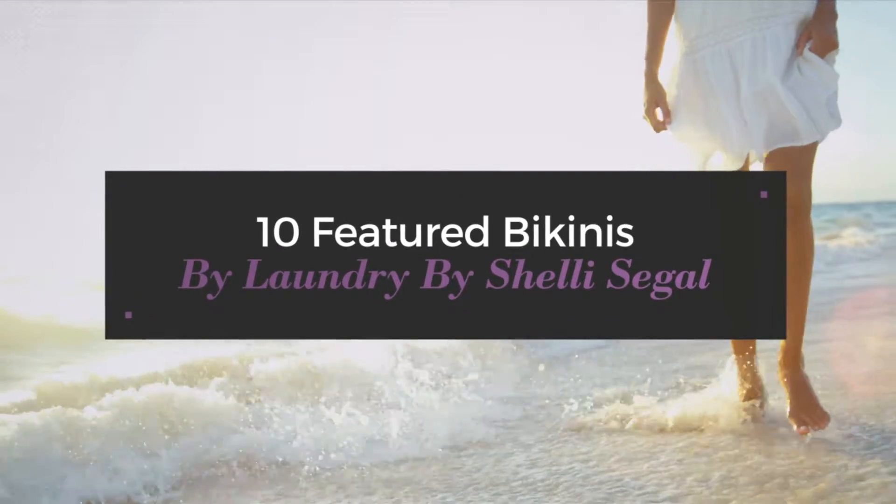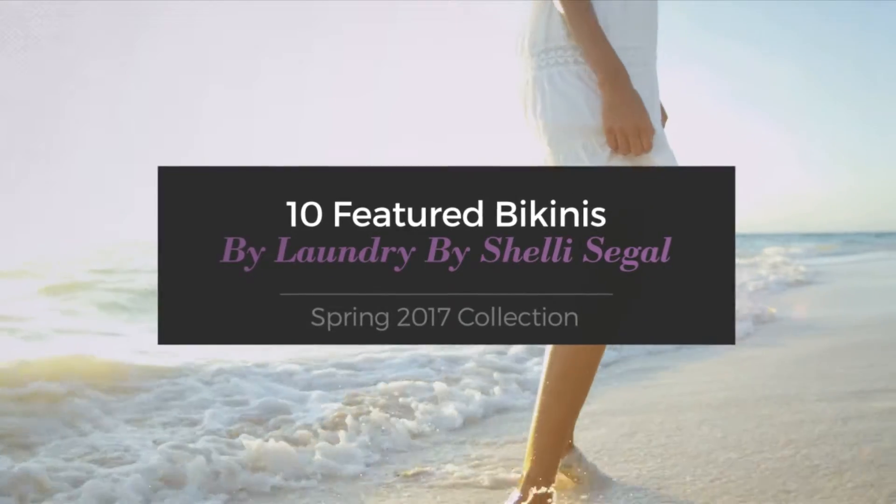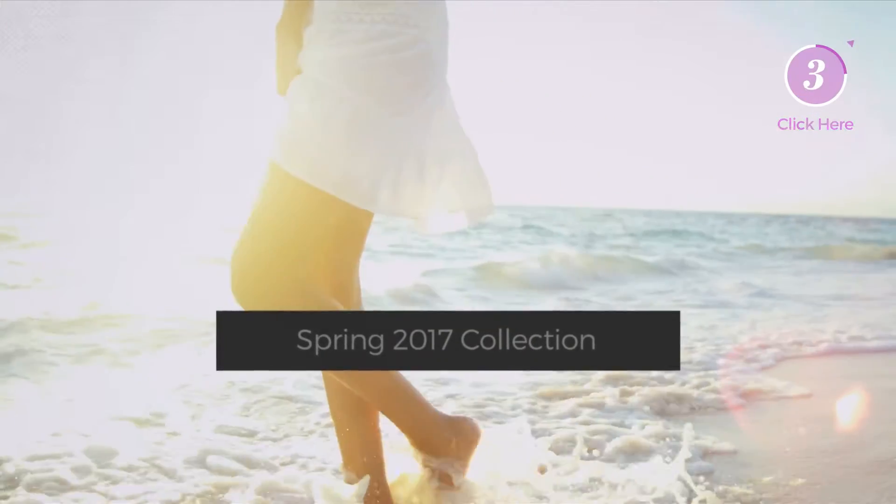10 Featured Bikinis by Laundry by Shelly Seagal, Spring 2017 Collection. At any time, click the circle and get the details about your favorite bikini.